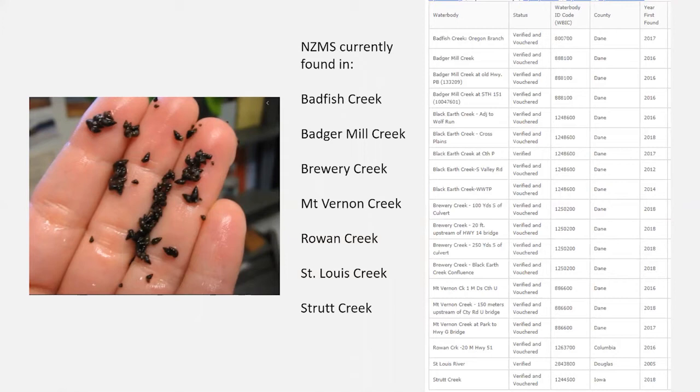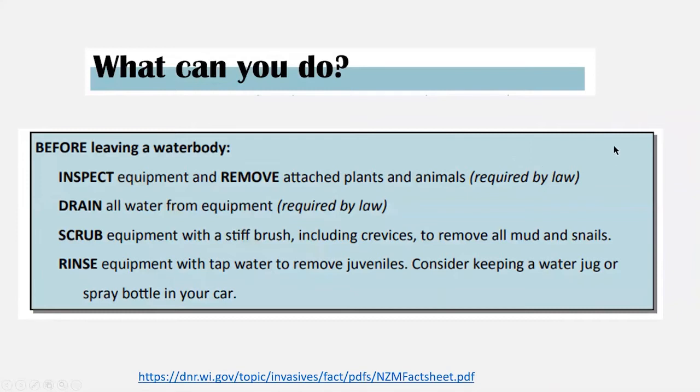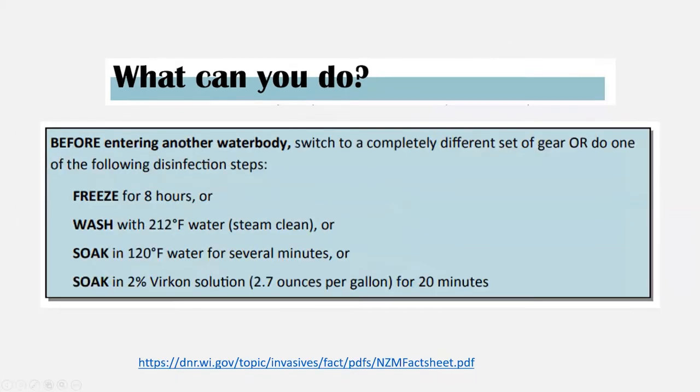To prevent New Zealand mud snail spread: retire old felt-sole boots, which they love. Work upstream to downstream when fishing or recreating. Before leaving the water, inspect and remove anything visible. Drain all water from gear including duck blinds and decoys. We're building boot brush stations — if you see one, give your boots a brush going in and out.